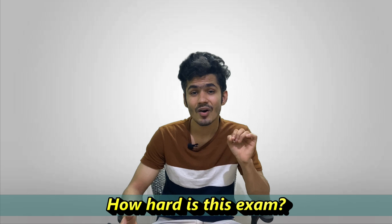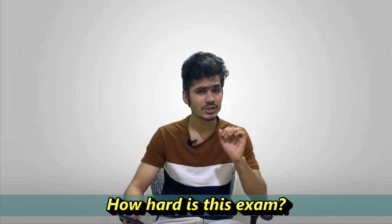The last question is: how hard is this exam? The exam is quite simple — they will only ask questions on basic fundamental knowledge. You might get three to four scenario-based questions, but they will be very basic and you will be able to answer them if you have prepared properly.